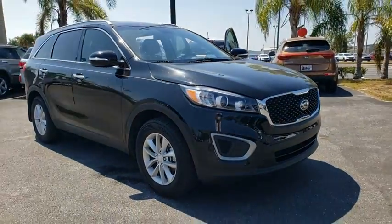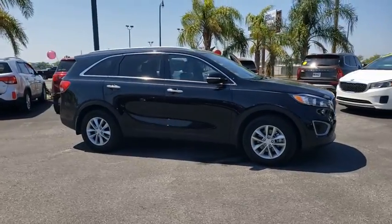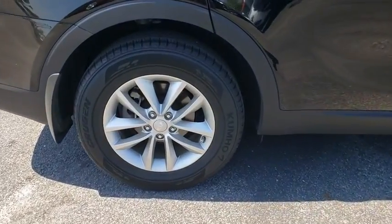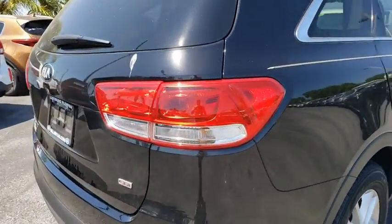Looking for the right vehicle? Check out the 2016 Kia Sorento. The Kia Sorento is a comfortable riding, powerful compact SUV loaded with impressive standard features. Take one look at its stylish, sleek design and you'll want to cross over to a Sorento.